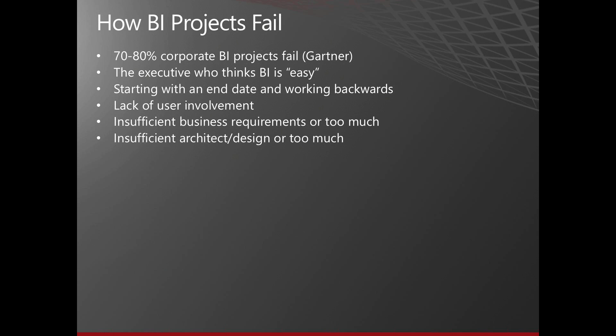The same thing goes with architecture and design. I've seen clients spend months architecting out a solution, and as the months go by, requirements change — things happen in the company, mergers happen — and now your architecture may already be outdated. Also, because BI is such a new thing for many organizations, you can't get a lot of requirements or architecture out of business users because they've never done this before. Until they see something, they don't really understand what it's all about, and once they do, they may totally change the direction and scope.